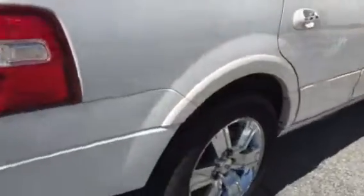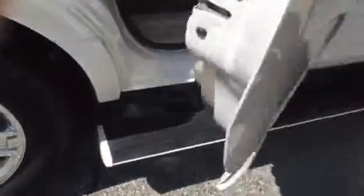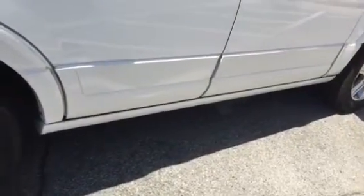Now as we come around to the side of the vehicle, you can see you also have your power running boards — they pull up and down as you close the door. And of course, you have your captain seats in the middle with your armrests. You also have heated seats in the middle seat and in the back.